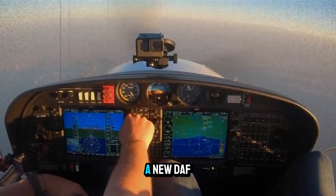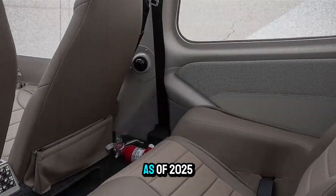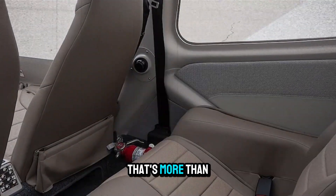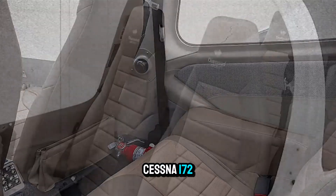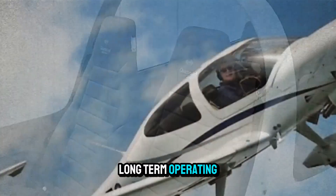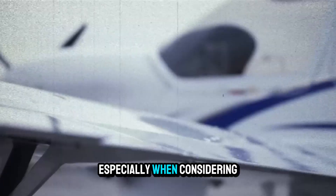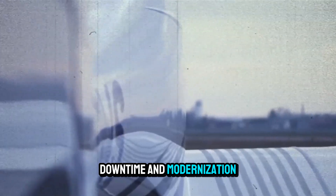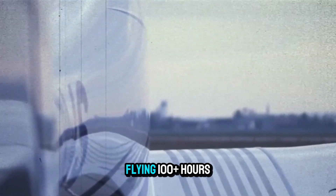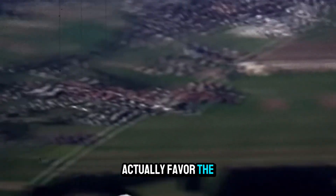Another concern is the cost of entry. A new DA40NG will set you back over $500,000 as of 2025 — more than a fully loaded Cessna 172 or Piper Archer TX. But the DA40's long-term operating costs can often justify the higher upfront price, especially when considering fuel, downtime, and modernization. For owner-operators flying 100-plus hours per year, the math can actually favor the NG.